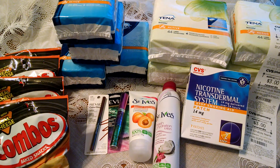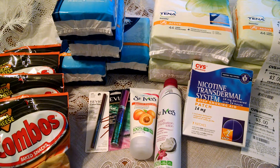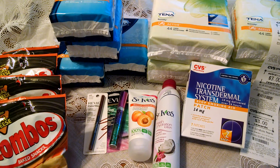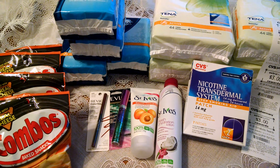The Tina Maxi Pads are currently buy one get one half off at CVS. There's a $5 off coupon in this week's paper. There are no size restrictions — you can purchase any size you care to. That makes all of those free.